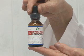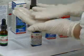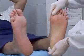Fungicine is recommended for those who suffer from fungal infections, athlete's foot, and various skin infections.